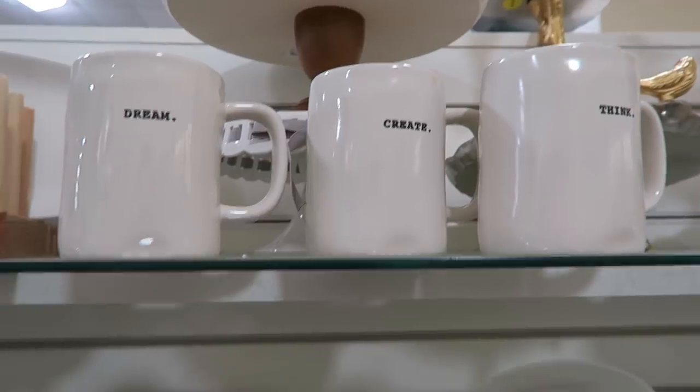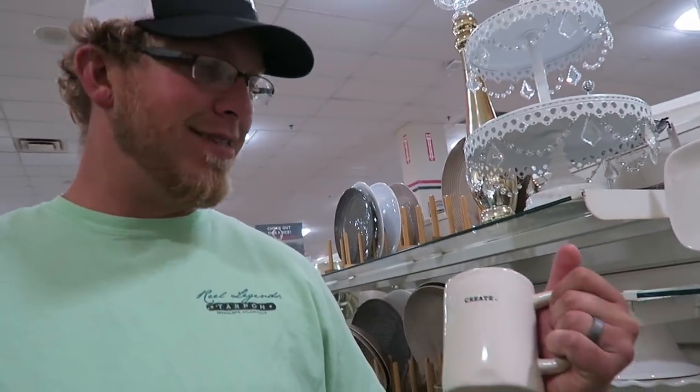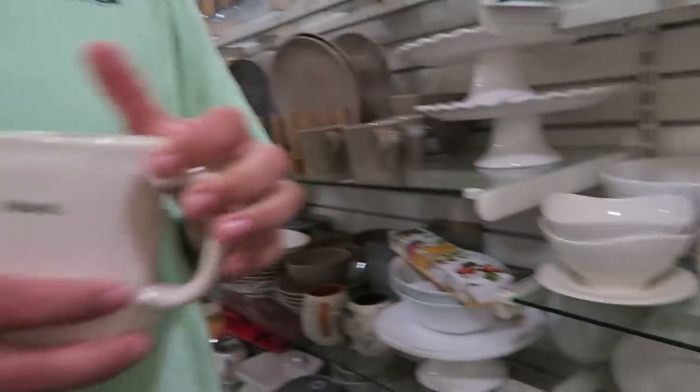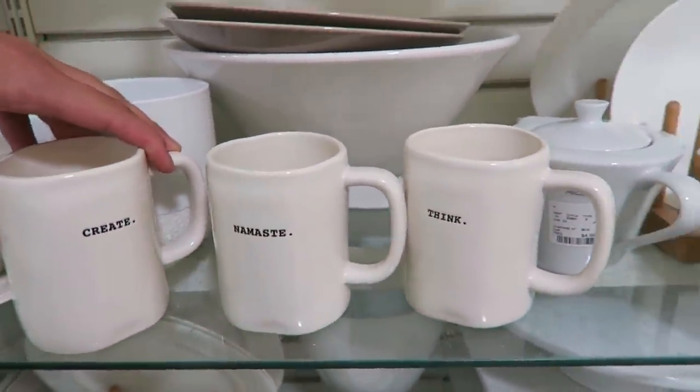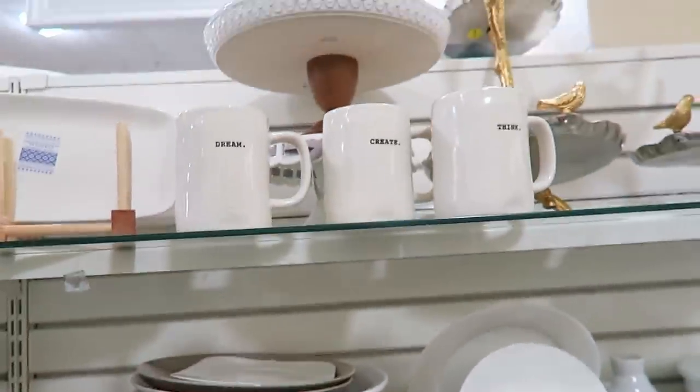Found some Rae Dunn mugs. David's got one — his 'Create' one. But they're still not the ones I want. I want the big, large print ones. These are the tiny print. But this is looking promising. We'll have to keep looking.